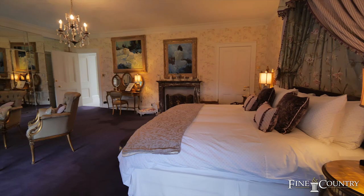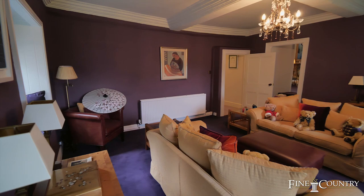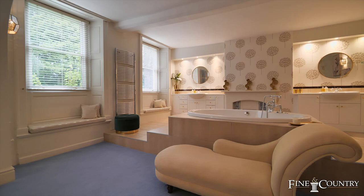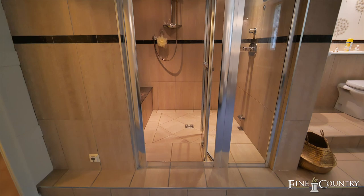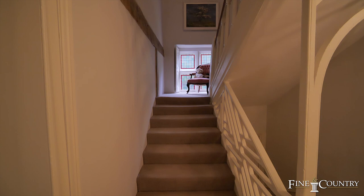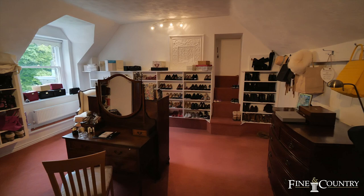The main suite itself is a fabulous area. You have a beautifully appointed bedroom which leads you to your own private sitting room and access through to an en suite. There's then a further staircase which leads up to another floor where you have a dressing room, a shoe room, and a further luggage room as well.